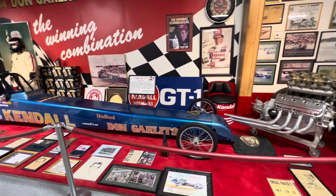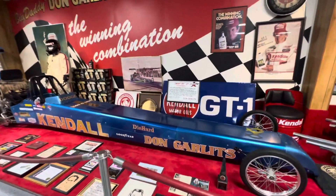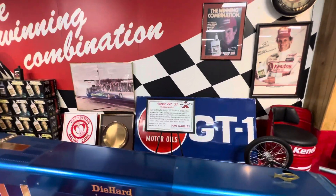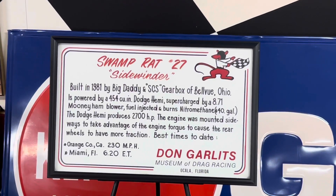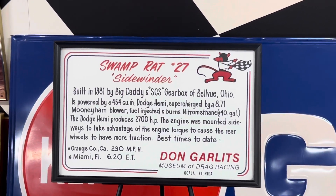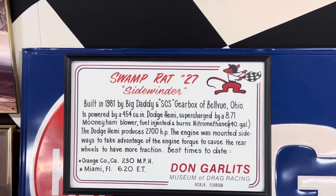Muscle Car Corner here. Let's take a look at some more of the Swamp Rats. This is called the Sidewinder — Swamp Rat 27, built in 1981.